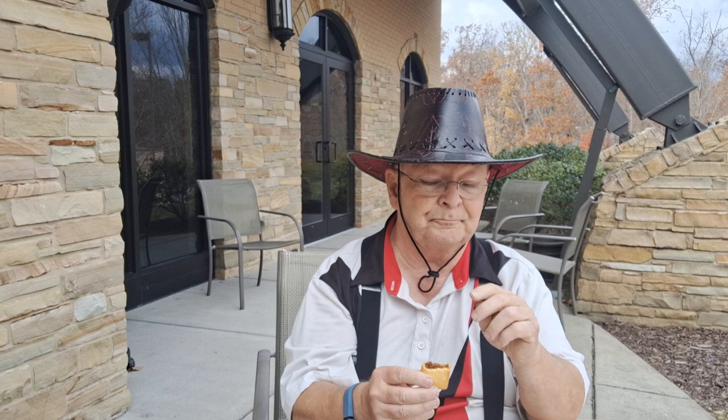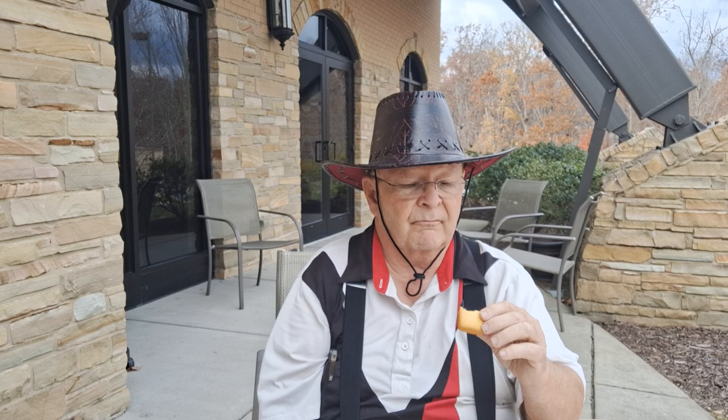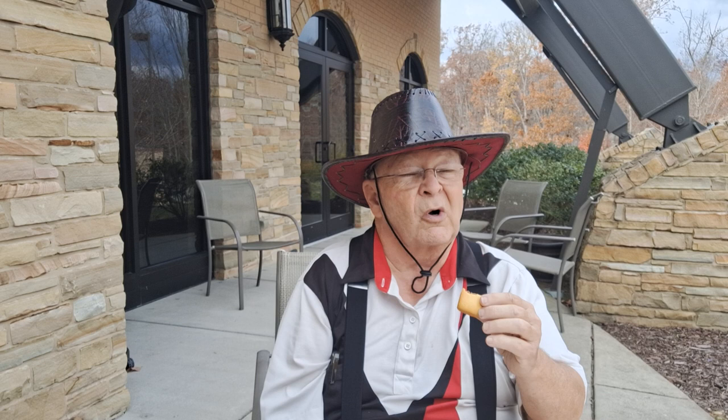It doesn't make it bad though. On our scale from zero to ten, with zero being the worst and ten being the best, I'm going to give it a five out of ten. It's good, it's not that great.